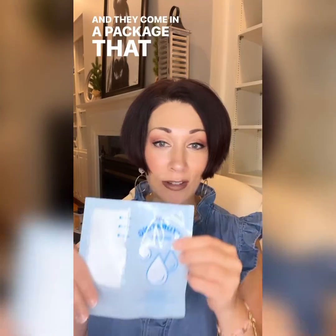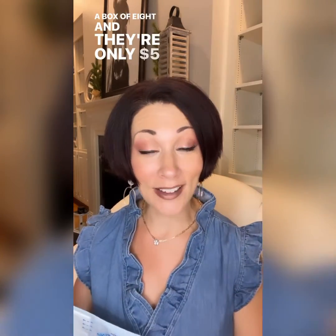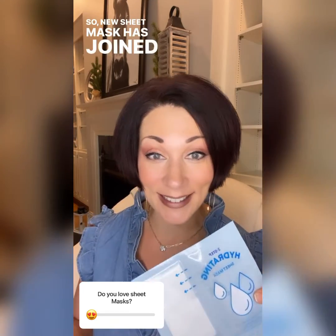Next, sheet masks. We have a new sheet mask added to our collection — sheet masks are all the rage. This is what it looks like: a box of eight, and they come in a package like this. This side has the sheet mask essence. It's all hydration focused. Each sheet mask lays on your face for 15 to 20 minutes, and they're only $5 a mask. It's specifically for calming, hydrating, and softening the skin.